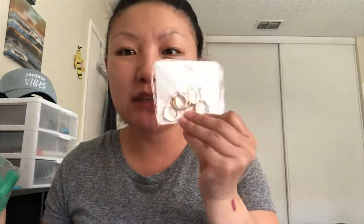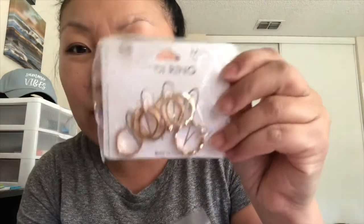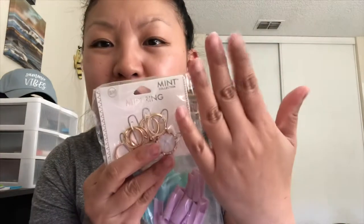Then I also got these mini rings — they were pretty cute. It just came in a packet of six, which is worth it for a dollar. You can't go wrong. My fingers are pretty small, so hopefully they fit. If they don't fit mid-finger, they'll fit my whole finger, so that's fine.